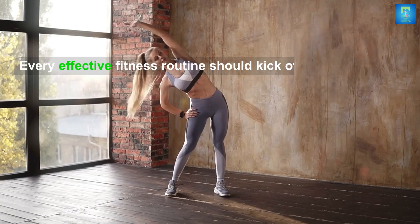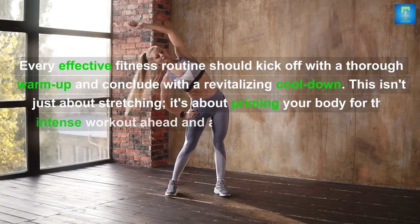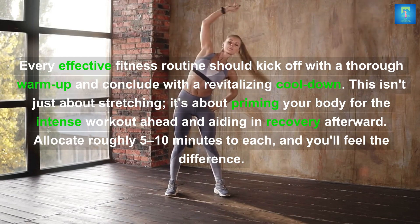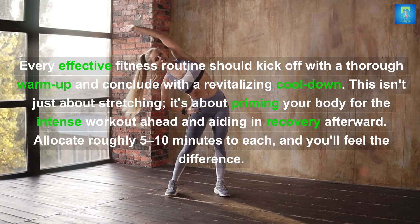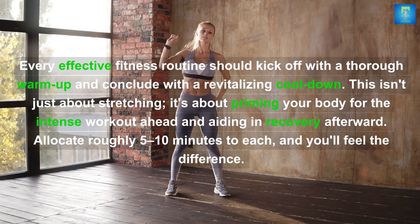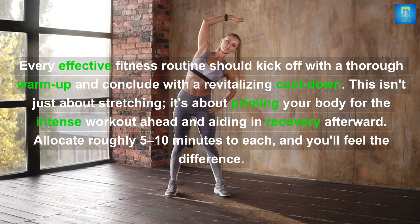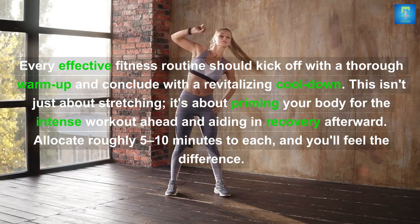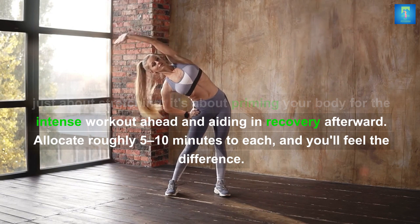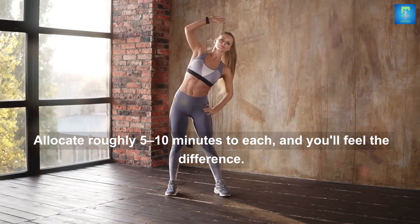Every effective fitness routine should kick off with a thorough warm-up and conclude with a revitalizing cool-down. This isn't just about stretching — it's about priming your body for the intense workout ahead and aiding in recovery afterward. Allocate roughly five to ten minutes to each and you'll feel the difference.